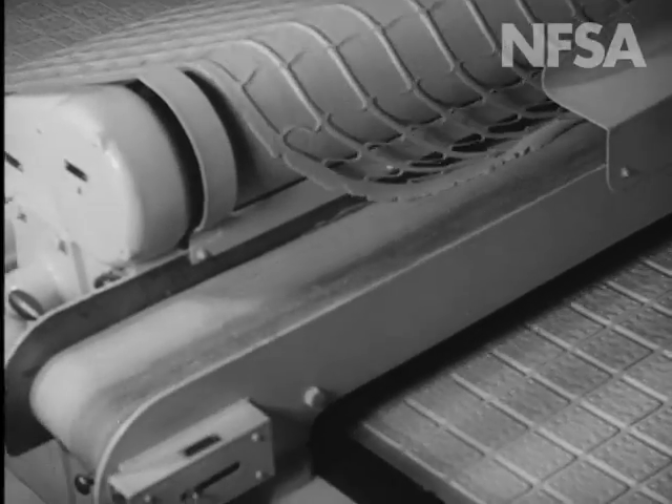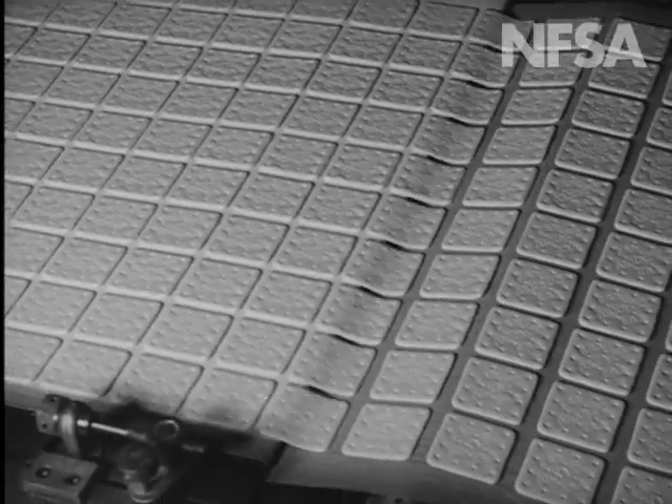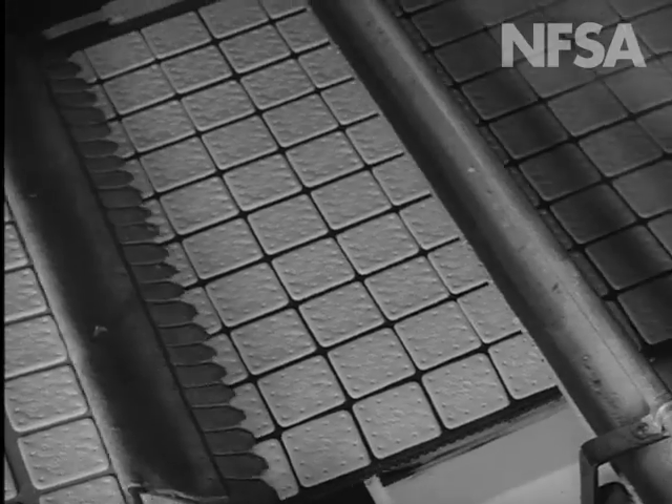There's no waste as the excess trimmings are taken off and used again. Before the crackers enter the oven, which is two hundred and forty feet in length, they are separated mechanically.